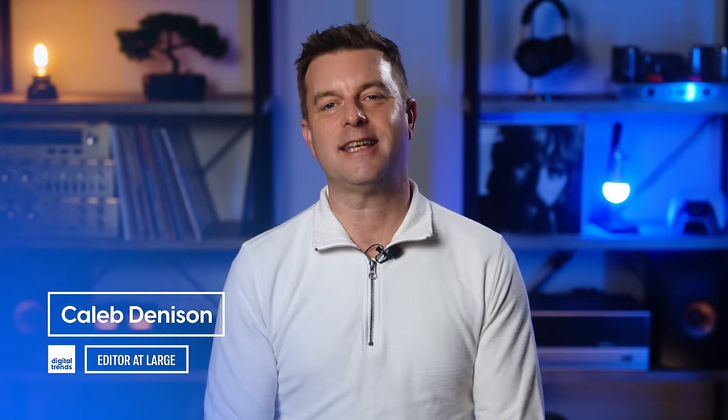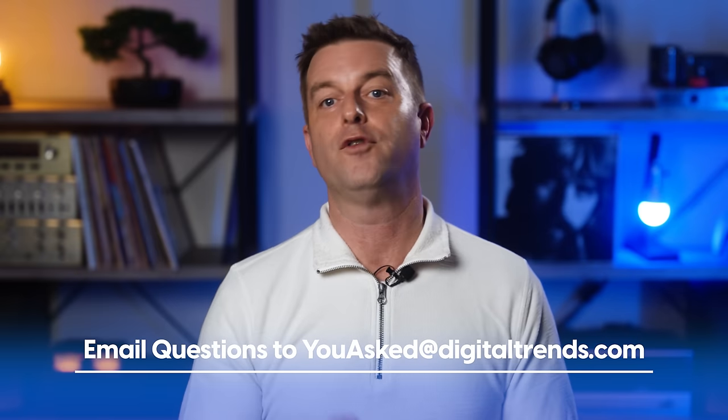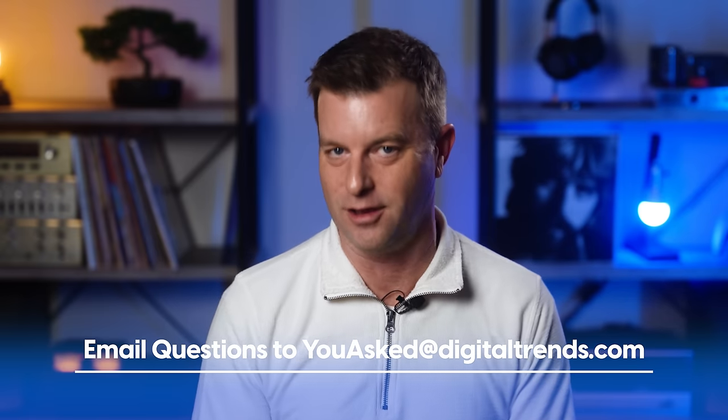Welcome back everyone. I'm Caleb Dennison and this is You Asked, the show where I answer questions you asked in hopes that I can help you and others who have similar tech questions. If you've got a question for me, please send it to youasked@digitaltrends.com and we'll see if your question gets picked to be answered on the show.